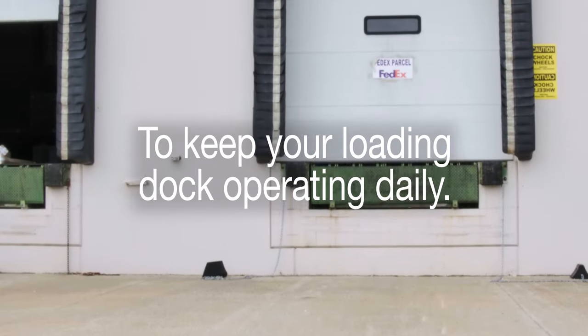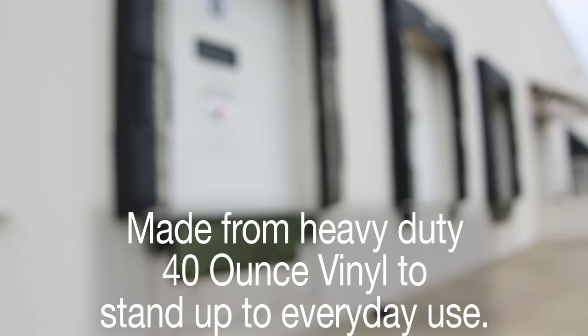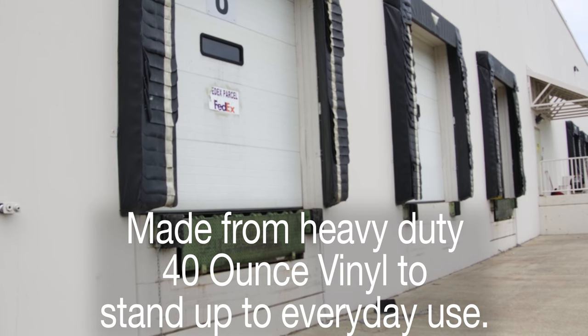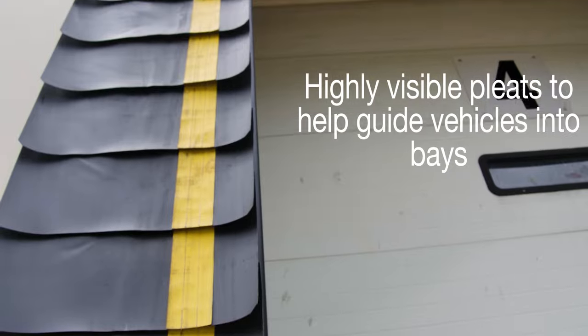To ensure your loading dock bay can keep operating daily, we offer an array of dock seals and shelters. Dock seals are made from a heavy-duty vinyl that can take the abuse a busy facility throws at it. Customize your seal to include highly visible pleats to help guide vehicles in the bay.